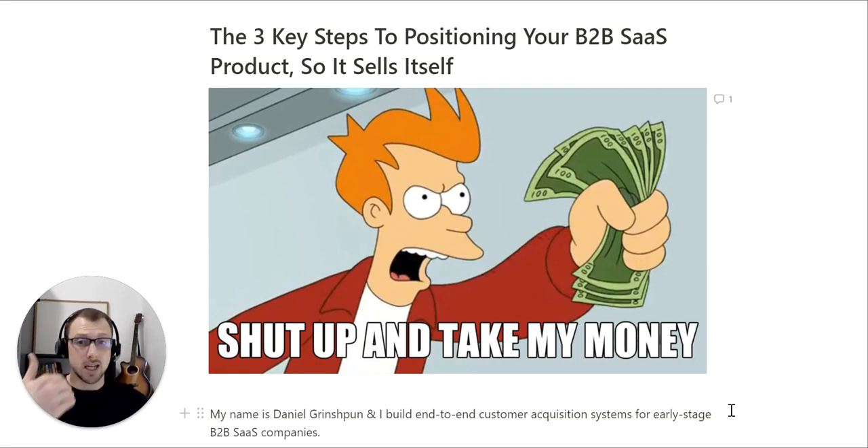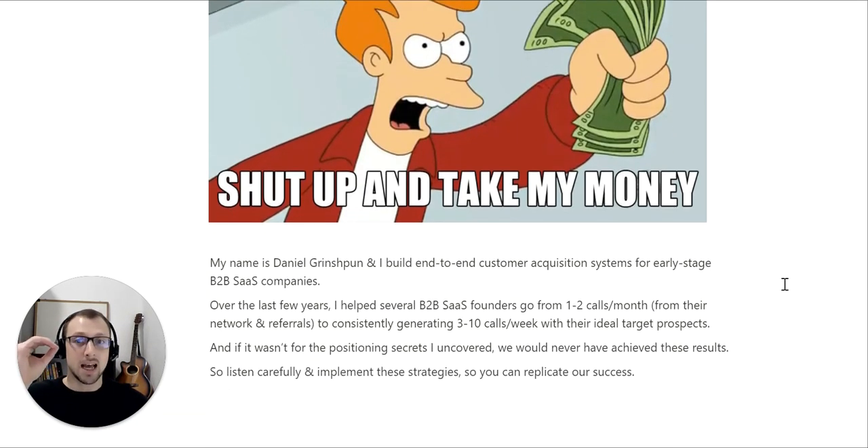My name is Daniel Grinchman, and I build end-to-end customer acquisition systems for early stage B2B SaaS companies. Over the last few years, I helped several B2B SaaS founders go from one to two calls a month from their network and referrals to consistently generating three to ten calls a week with their ideal target prospects.